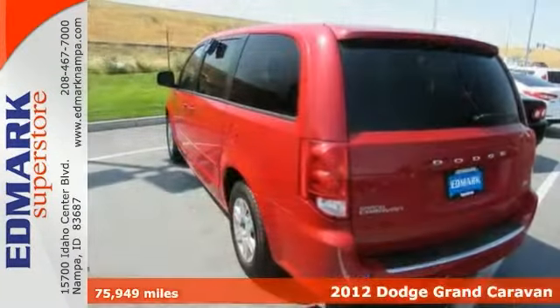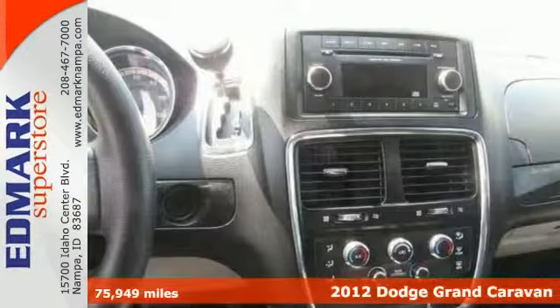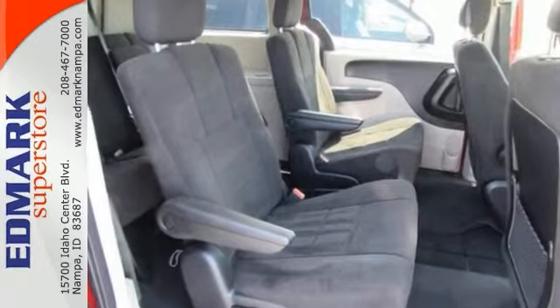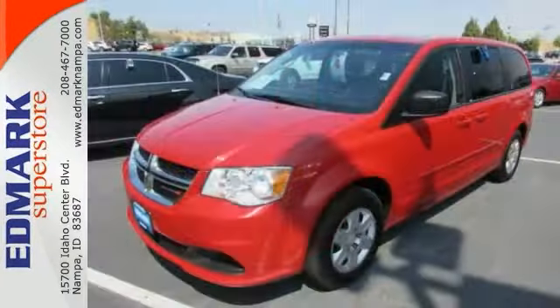There's no better time than now to buy this handsome 2012 Dodge Grand Caravan. It offers steering wheel controls, multi-zone climate control, and privacy glass. They say silence is golden, and you'll know what they mean when you drive this one at highway speeds, because road noise is a thing of the past.